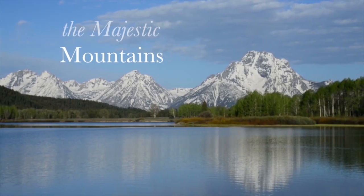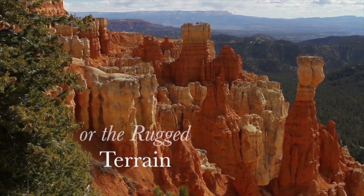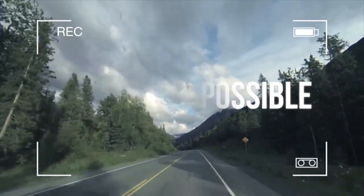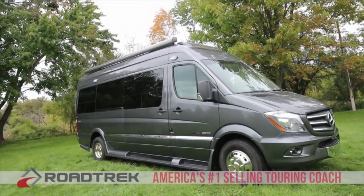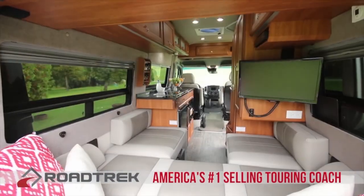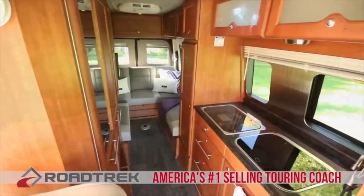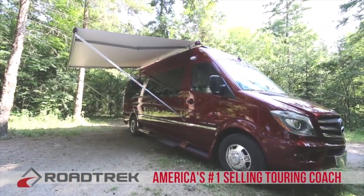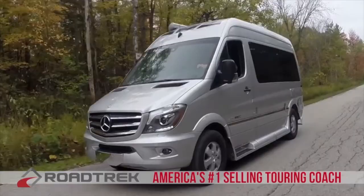We didn't make the majestic mountains or the rugged terrain or paint the night sky, but we make it possible to see it all. Roadtrek — America's number one selling touring coach for over 25 years. Built with quality so you can sit back, relax, and enjoy the destinations you want. Enjoy the peace of mind that only a Roadtrek can provide.